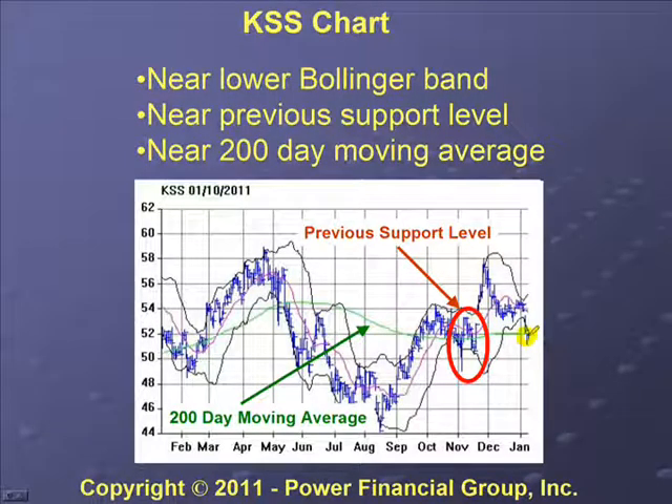The other thing we look for is whether a stock is close to a previous support level — a place on the graph where a stock has taken a dip and then recovered. You can see the red line indicating a previous support level. On January 10th, the price of Kohl's was about where it was at that previous support level. A previous support level tells you that historically, the last time the stock took a dip, people were willing to step up and buy it. Also, Kohl's was near the 200-day moving average — having all three indicators align is ideal.